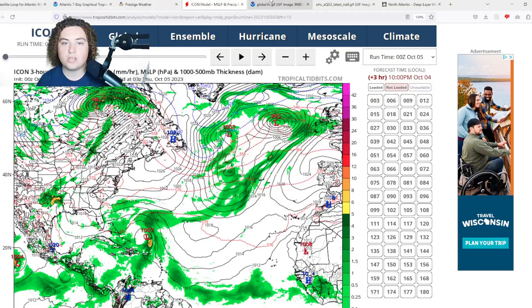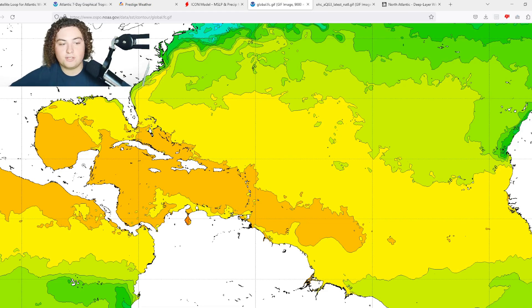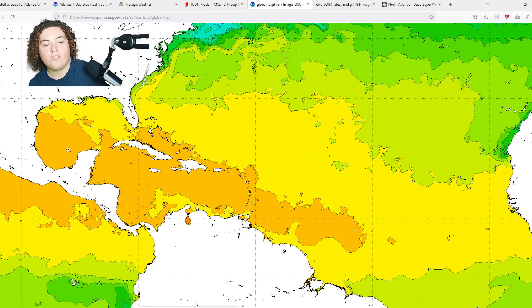Looking at global sea surface temperatures: they are still actually warming in parts of the Caribbean and parts of the main development region, while cooling a little in the northern Gulf of Mexico. The western half of the Gulf is where I'm paying attention — still 30-plus degrees Celsius (86-plus °F), definitely warm enough to support tropical development, with plenty of warm water in the Caribbean as well.